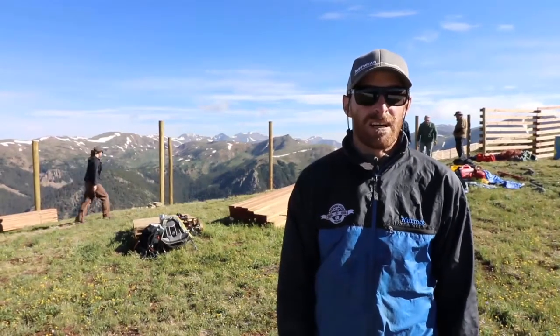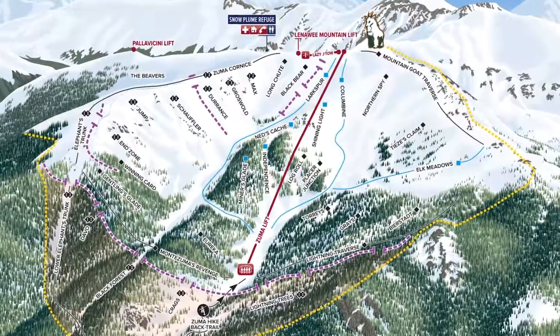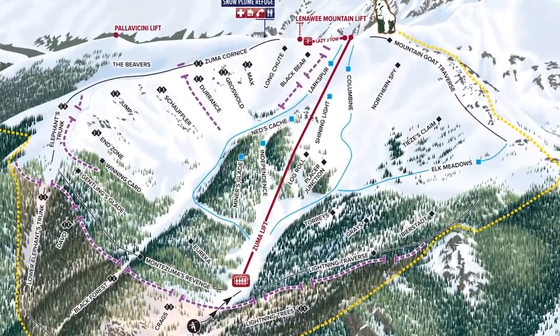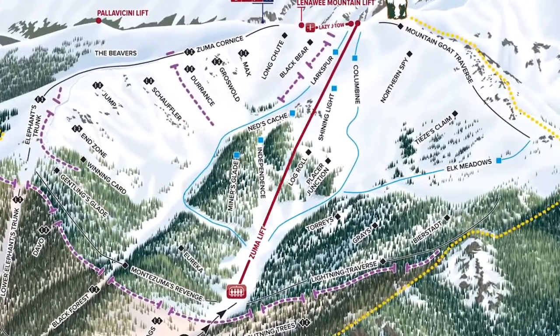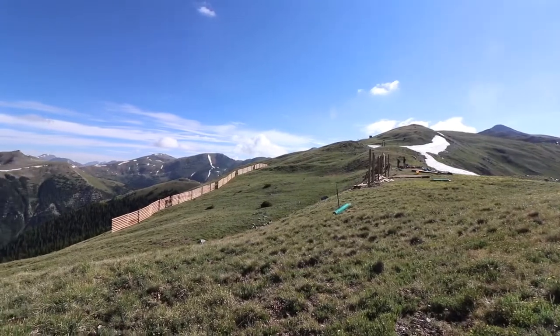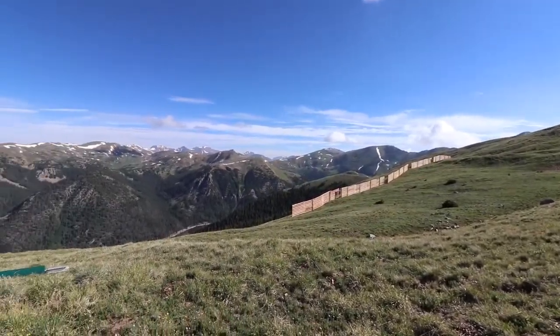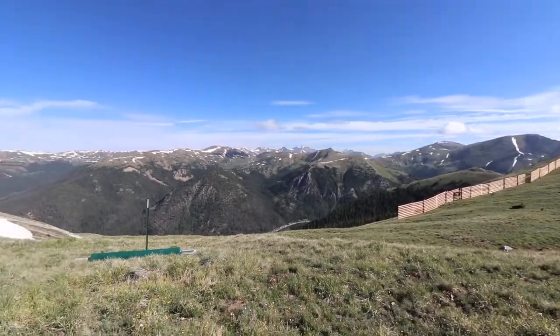My name is Devin. I'm a supervisor on the A-Basin summer trails crew and right now we're standing out on the Zuma Cornice. Behind me we've been building a whole bunch of fence to start catching a little bit more snow and start being able to farm that snow into better trails for getting into the Beaver Bowl.